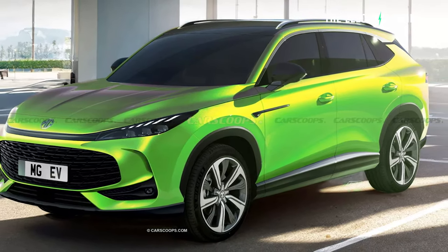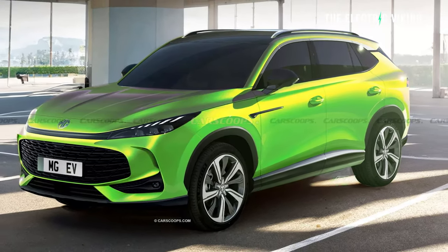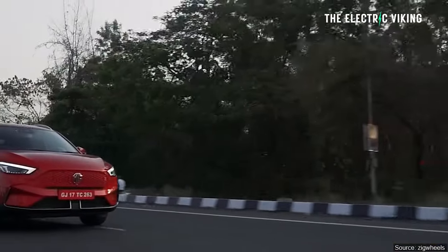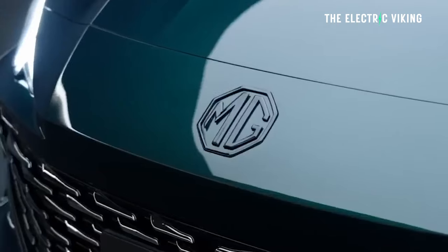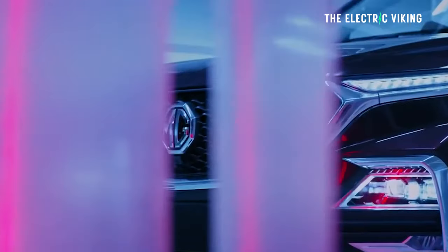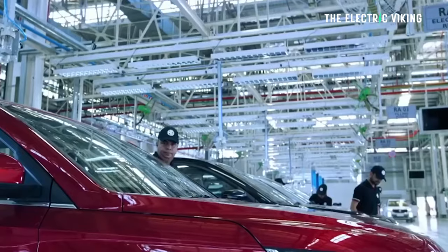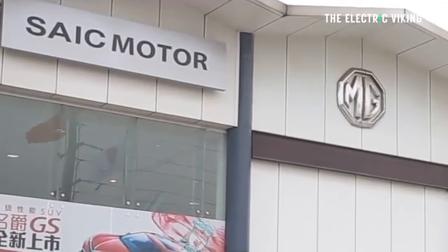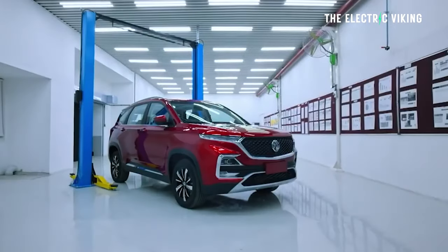First of all, I think it looks pretty good. It's a significant improvement in the looks department versus MG's current crossover, so that's nice to see. Now, I've got to point out MG is not a British car brand. The MG brand basically ceased to exist, and it was purchased by Chinese company SAIC Motors around about 15 years ago.